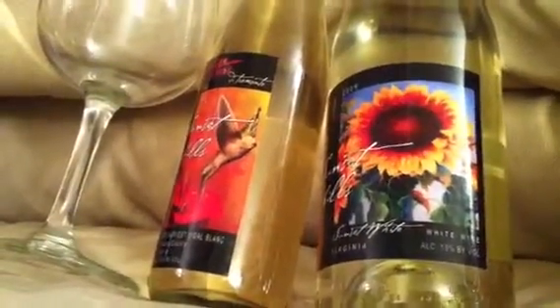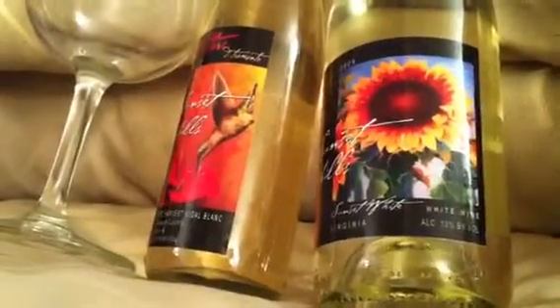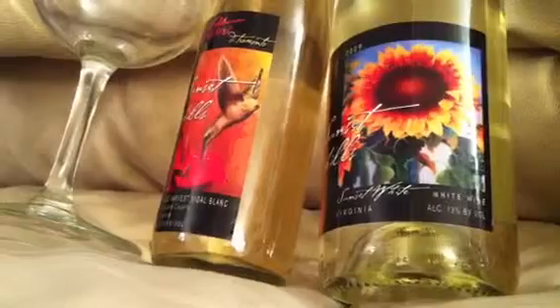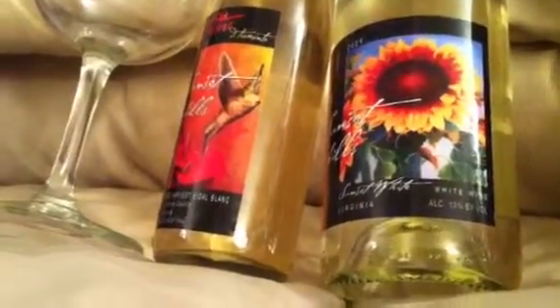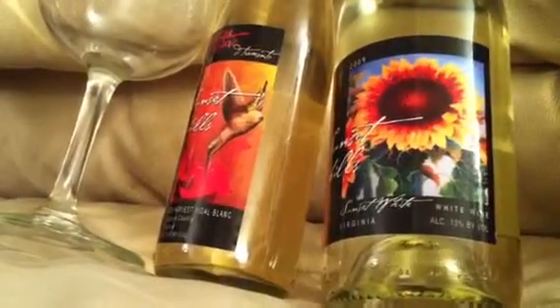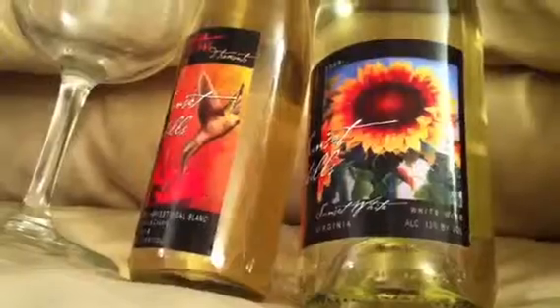Based on online reviews, Sunset Hills was the one I expected to have the most knowledgeable staff who would recommend other wineries, but that wasn't our experience. Duquney was actually the one where we learned the most, had the most knowledgeable staff, and had the most intimate experience. They actually recommended that we try the Village Winery.